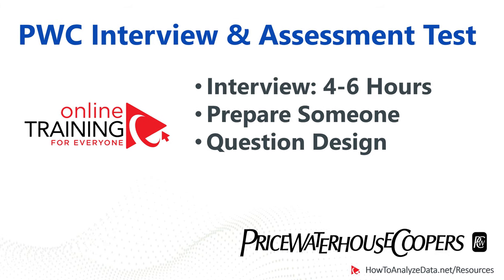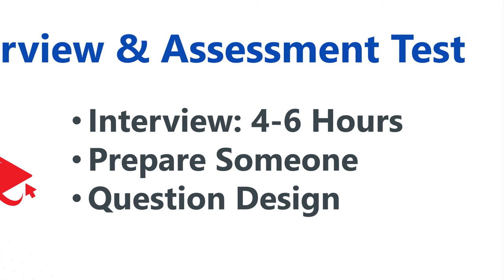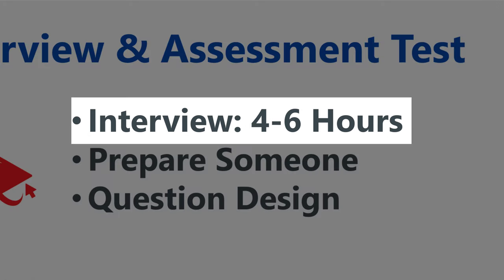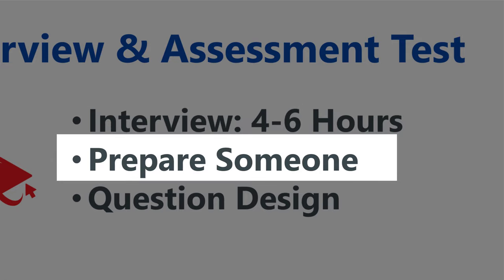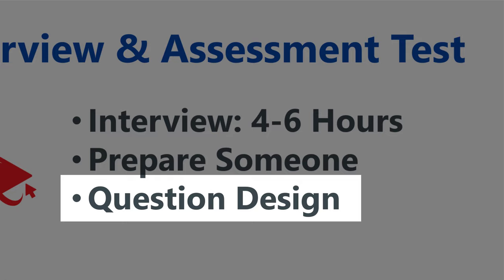You might be wondering why this video is so long and is it worthwhile watching? Let's put things into perspective. The latest average duration of a PwC interview is between four to six hours. Imagine how many questions could be asked as part of that. There are quite a few questions asked, so we're trying to help somebody prepare and get ready for the interview and assessment test. Our goal for this video was to identify and put together the questions that are frequently used so you will get ready.